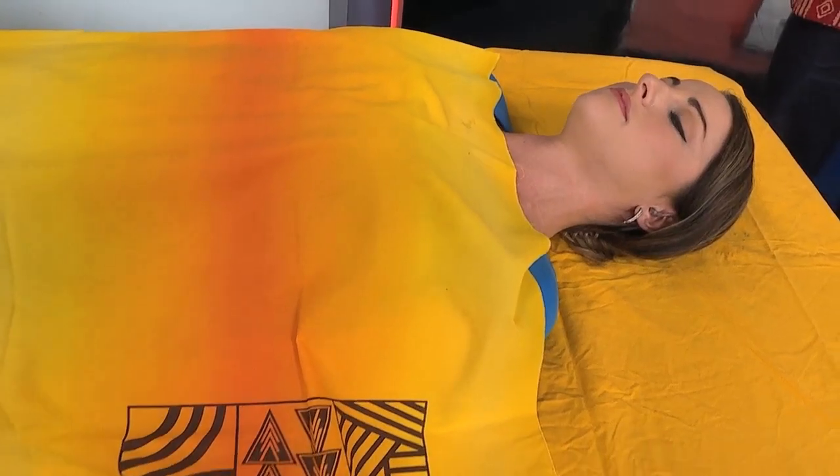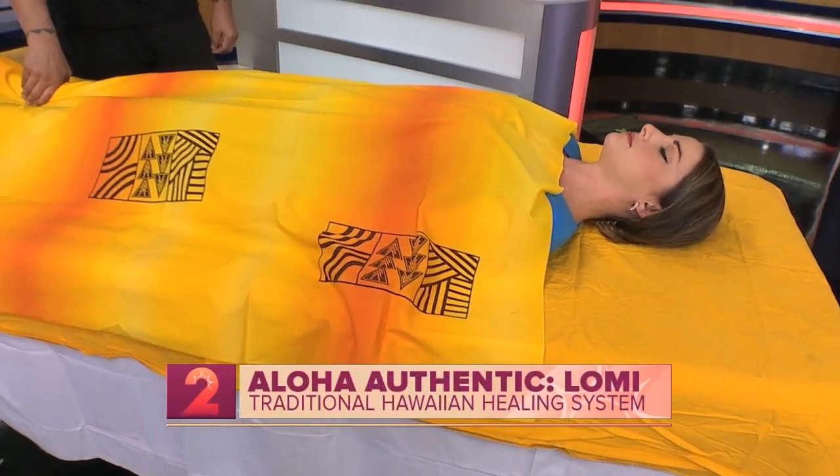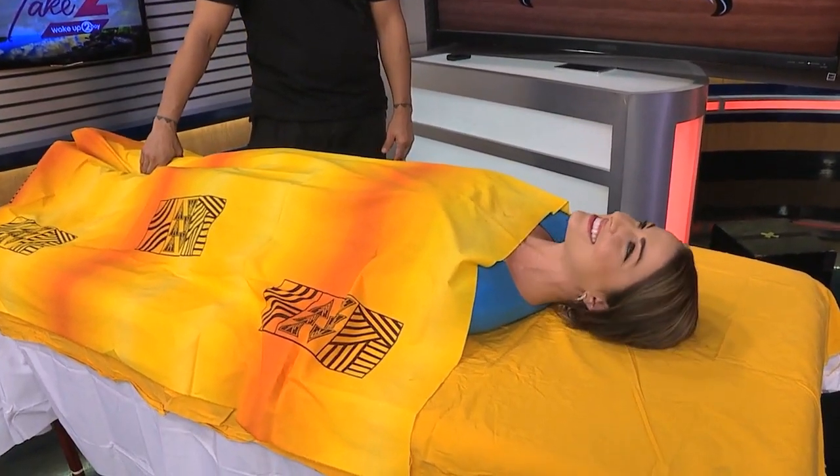Even in that short time, understanding the language of the body — that was a lot you were able to share with us. Mahalo nui. If you want more information, the best place to find Kapono is on Facebook at Kailua Medical. We'll be posting that on our KHON2 page as well.